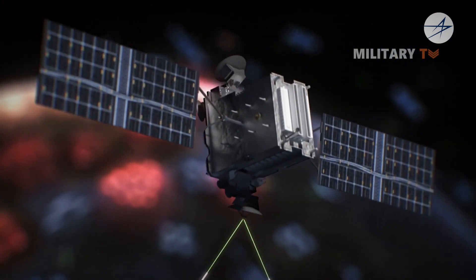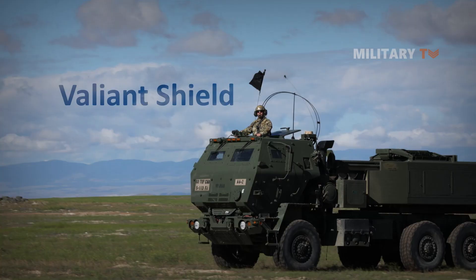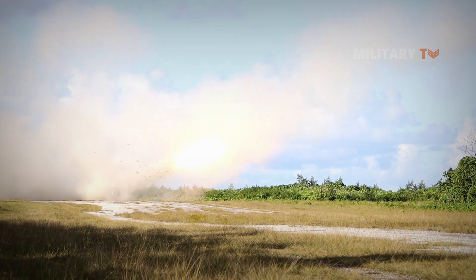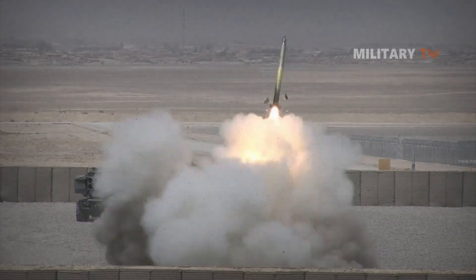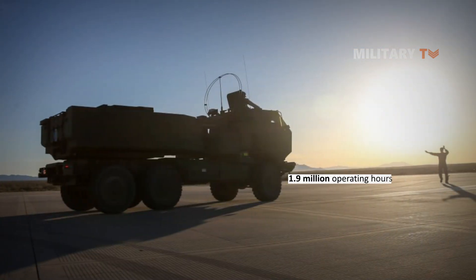HIMARS has been tested in several joint military exercises, such as Valiant Shield and Northern Edge, where it has proven to be highly effective and reliable. It also played a role in the U.S. Army's Project Convergence, when the PRSM launched in a side-by-side demonstration at White Sands Missile Range in New Mexico in 2021. HIMARS has earned its reputation for combat reliability with over 1.9 million operating hours, meaning the HIMARS fleet has logged over 200 years of operating time.